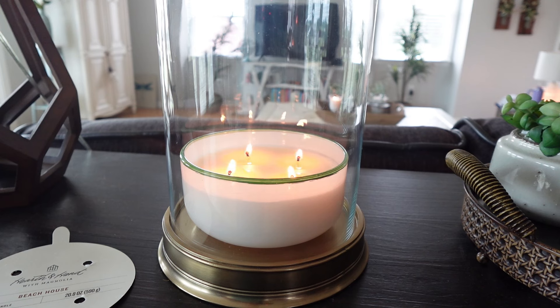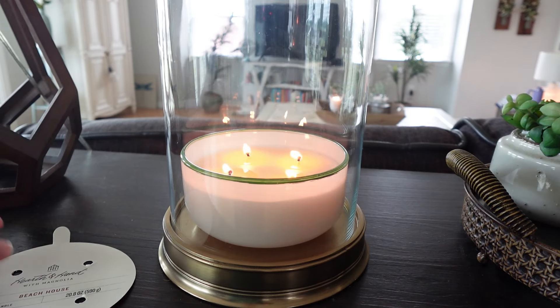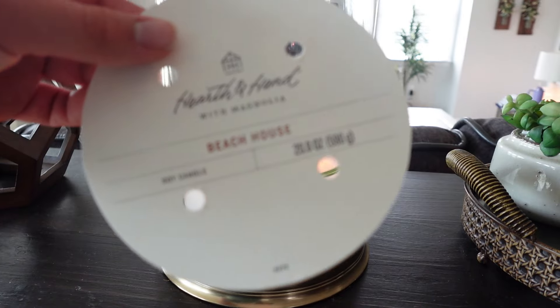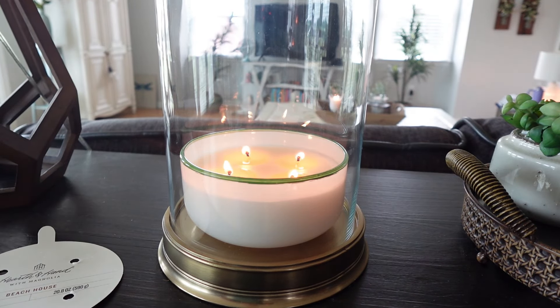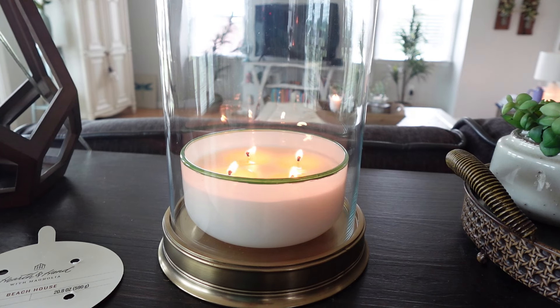Beach House is mostly like a beachy salty air type scent, not necessarily coconut — definitely ocean notes, maybe a little citrus, and a slight woodsy undertone as well. It's beautiful if you want your house to smell like fresh air at the beach. I just lit it for the first time, so we'll see how it performs in terms of strength and throw. I've actually never had a candle from Hearth & Hand before, so I'm interested to see how the burn goes.